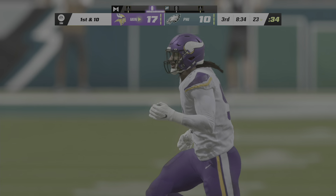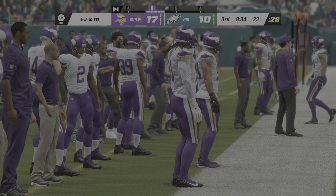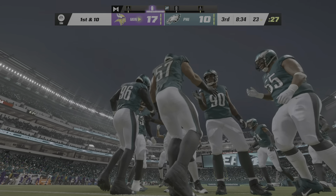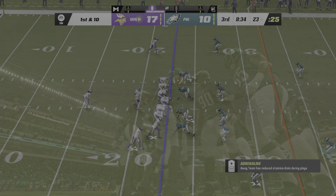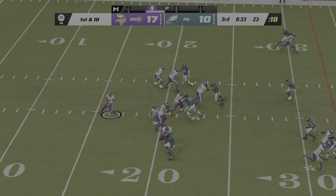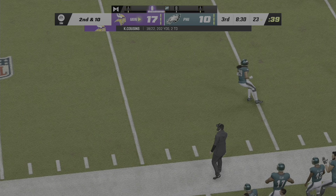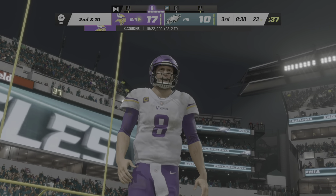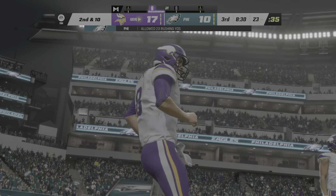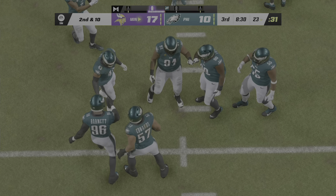Play fake. Cousins — and it's off the mark, incomplete. His back has been a dependable safety valve all game, so it went back to him when his first read was covered — just unable to connect. So the play results in no gain.